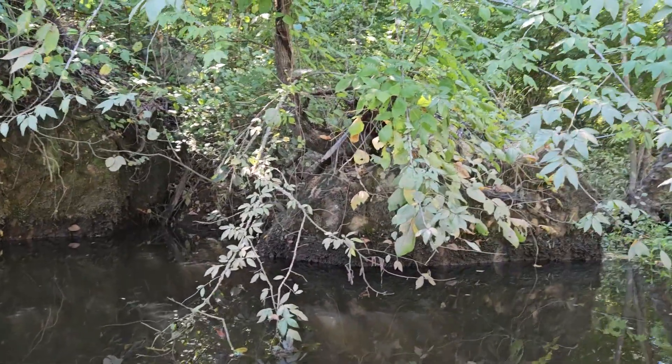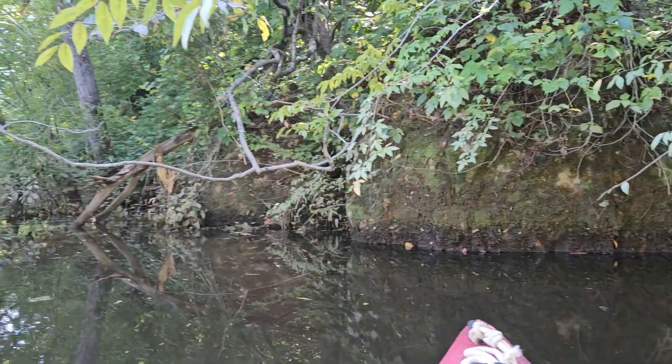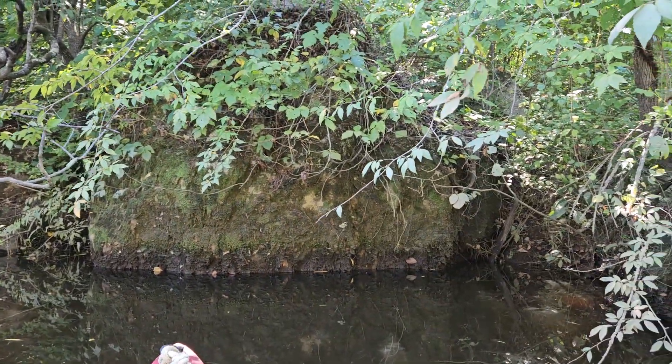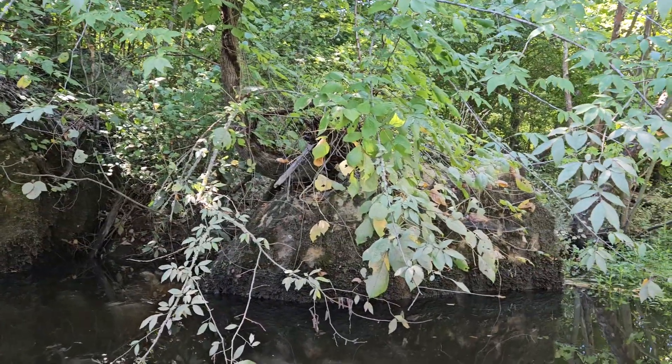I'll get you some of that. I really need to get that GoPro going good because you guys are missing out on so much — not just the destination, but the journey, you know. All the things: the birds and the different trees and plants.